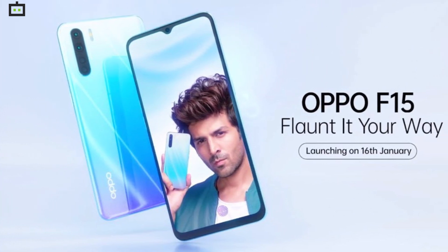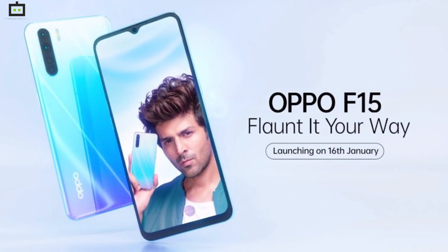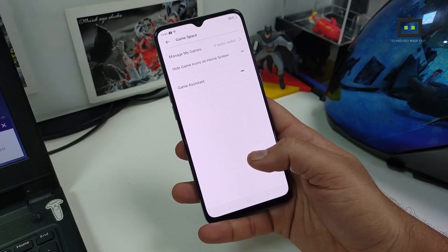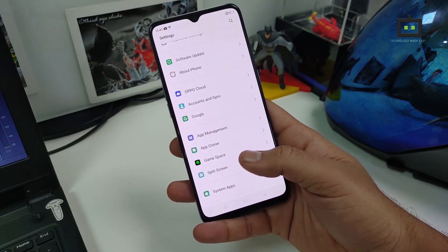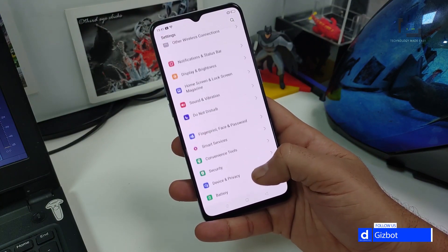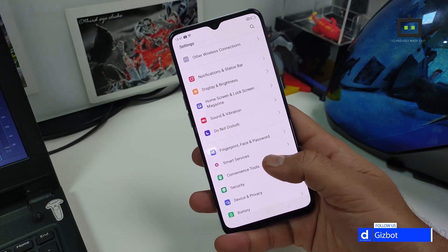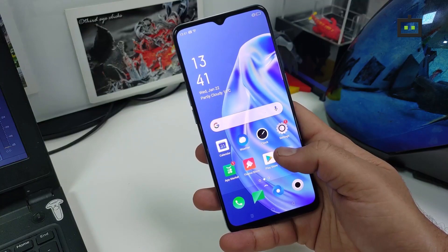Oppo is another popular brand in the budget smartphone segment. The Oppo F15 has been one of the best-selling smartphones on Flipkart in 2020. The company announced this smartphone earlier this year with features like the MediaTek Helio P70 processor, 48MP quad-camera setup, and 30W VOOC flash charge supported 4000mAh battery. This device is currently retailing at Rs 499 on Flipkart.